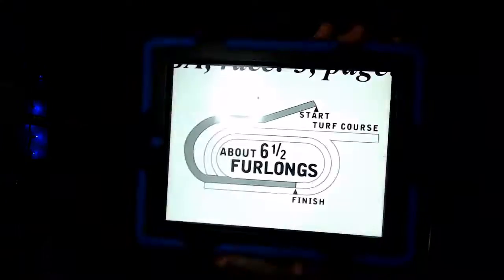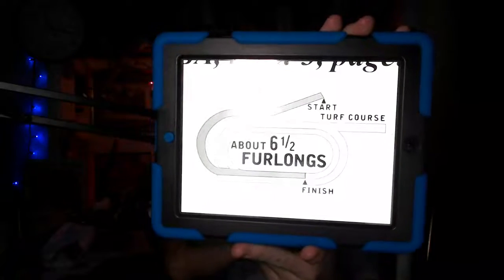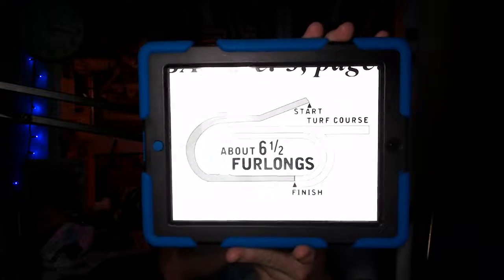The distance here is about 1,300 meters, or about six and one-half furlongs down the Santa Anita hillside turf course. Usually your opening day fall feature from Santa Anita was the Eddie D at six and a half down the hill.